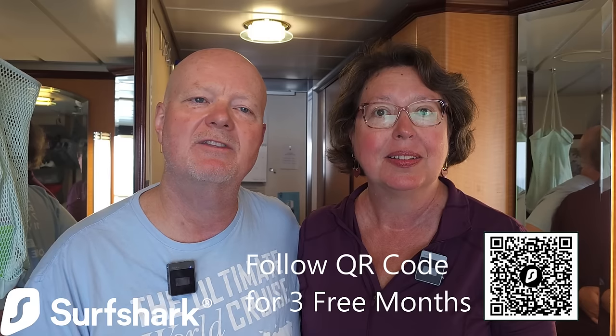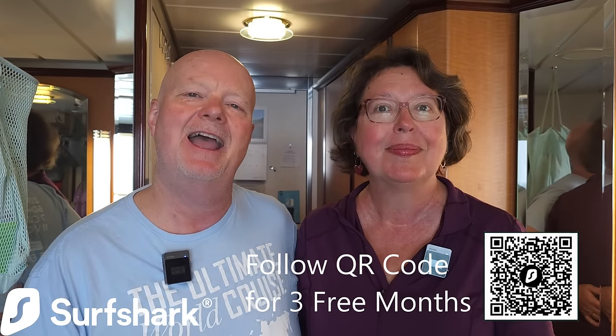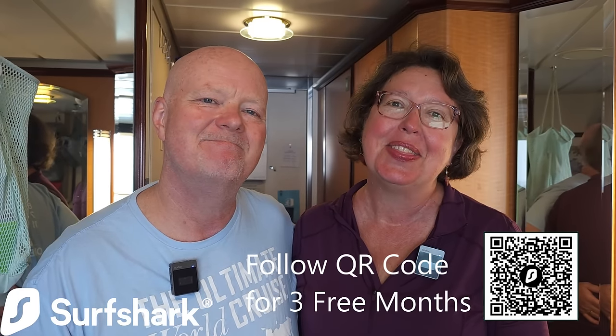Thank you so much for coming along on the tour of our mansion — our 170 square foot cabin here on Serenade of the Seas. Everything we showed you we use on a regular basis. We think we did a pretty good job in planning — there's not a lot here that we really don't use. And we'd also like to thank the sponsor of today's video, Surfshark — click the link in the description for three months free or use the code LIVINGPHASE. Thanks so much for watching. We'll see you soon. Have a great day. Bye-bye now.